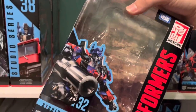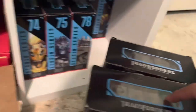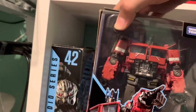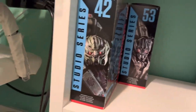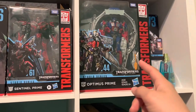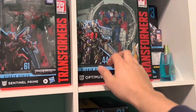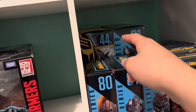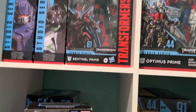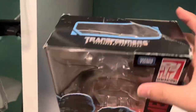All of these are complete with instructions, by the way. I have SS32's right here. I have SS38 — he's been opened, he's not brand new. I have Long Haul — this guy came with the Sentinel and this Optimus Prime. The other Optimus is up there. Long Haul came with Sentinel and Prime — I got all three for $60 each, which is a crazy good price.